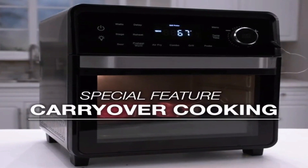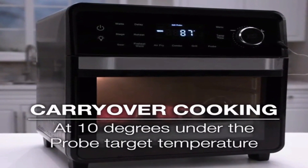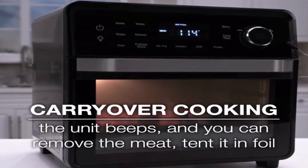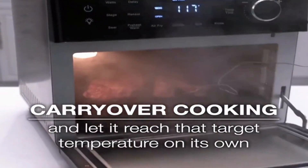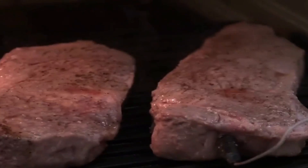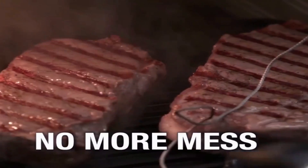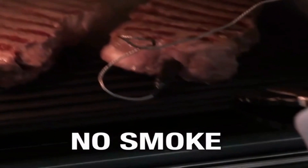But we didn't stop there. We've also integrated a state-of-the-art digital smart thermometer. Just set your desired internal temperature and the oven will constantly monitor the doneness of your food. When it reaches perfection, the cooking process automatically ends, guaranteeing consistent results with every meal.